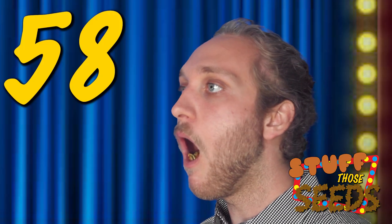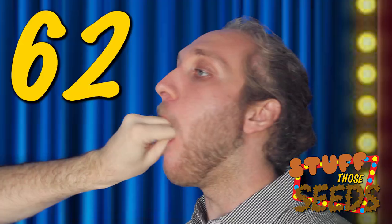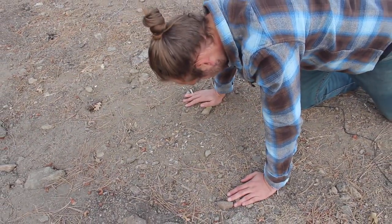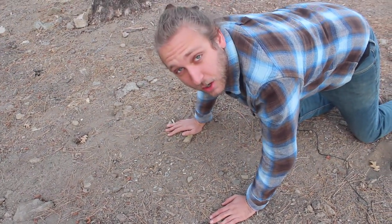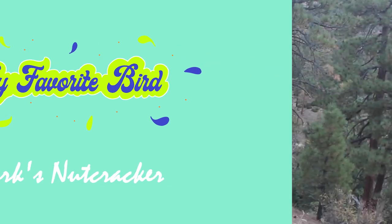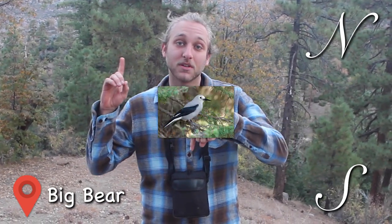All right, then without further ado, let's Stuff Those Seeds! Clark's Nutcrackers are my favorite bird. We're here in San Bernardino National Forest, just north of Big Bear Lake in California, which also happens to be the southernmost range of the Clark's Nutcracker, named so for famed explorer William Clark of Lewis and Clark.